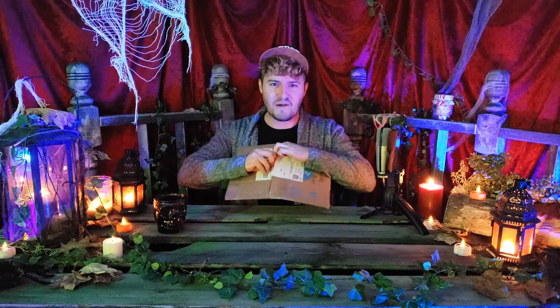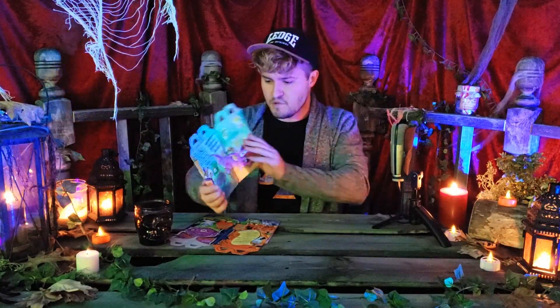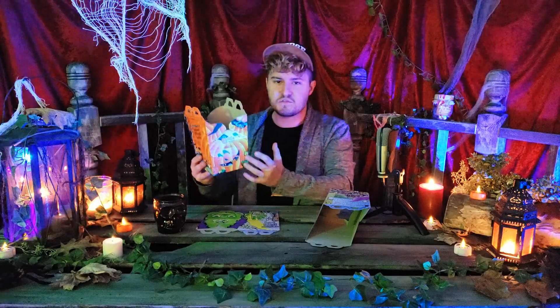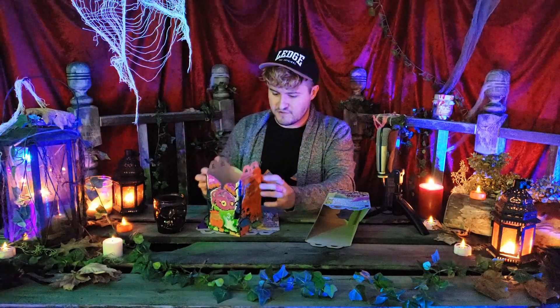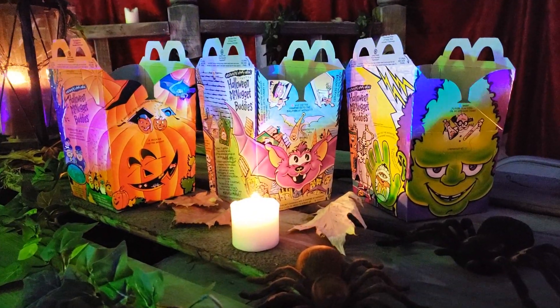We're going to start off with some McDonald's Halloween Happy Meal boxes. I've had these in my possession since the beginning of the year and I've wanted to open them for so long. I got three of them — let's assemble these. I'm going to feel like a McDonald's worker from the 90s. These seemed so much bigger as a child; as an adult they seem so small and teensy. First of all, we got 'Monster McNuggets' on here.